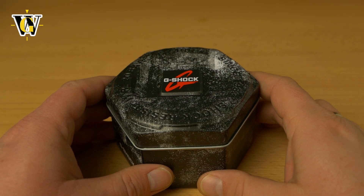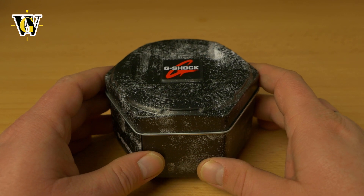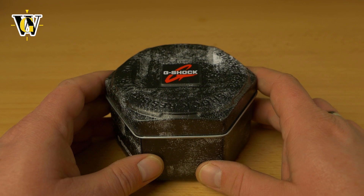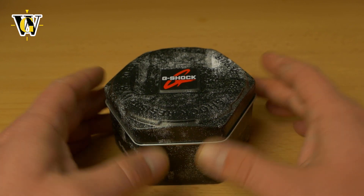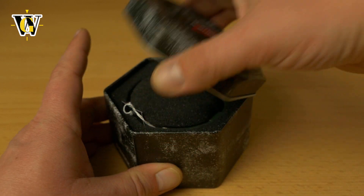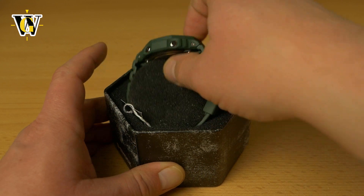Hi guys and welcome to another Watch Geek video. This is yet another celebration and yet another giveaway. The channel has reached 120,000 subscribers and as per my tradition, I am giving away a watch. G-Shock naturally, and this is one that I haven't featured on my channel, so I will be doing a full review of this.